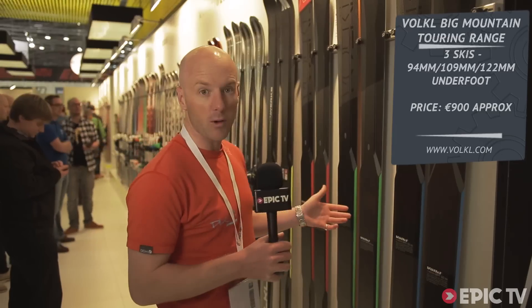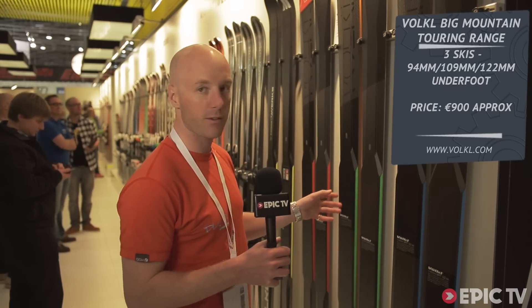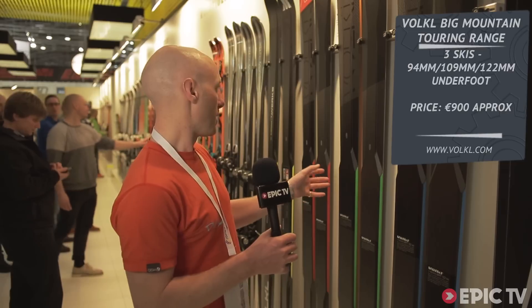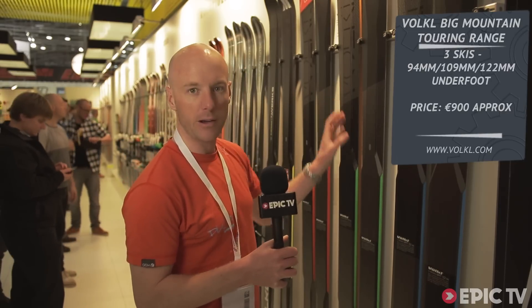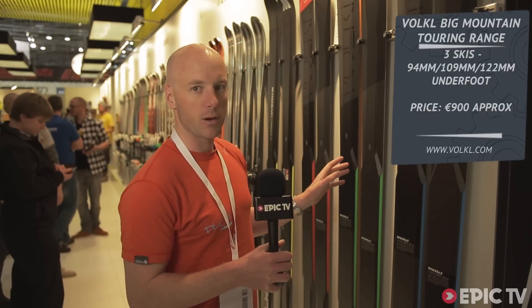Volkl have been at the forefront of the big mountain free ride ski thing for the past decade now. The obvious change is the graphics — they used to have quite intricate looking top sheets, now very simple — but I think the skis underneath are still going to be absolutely superb. I think these could be real winners.